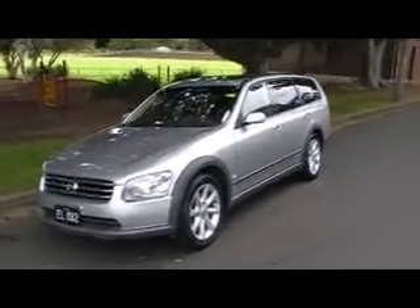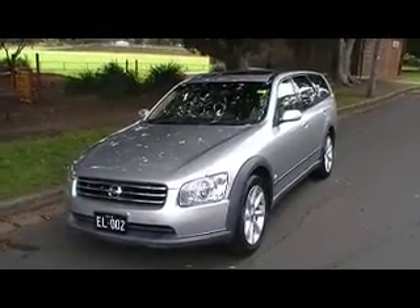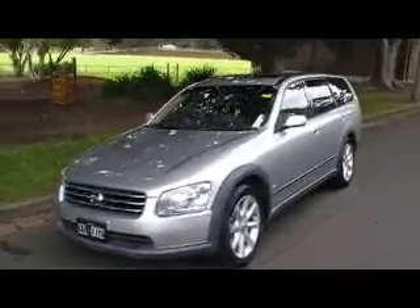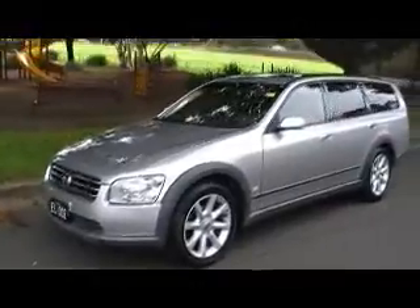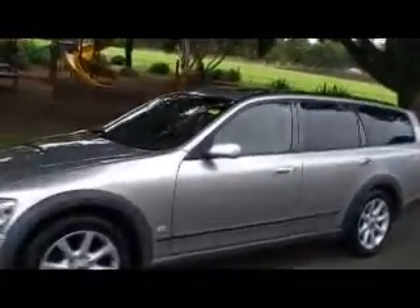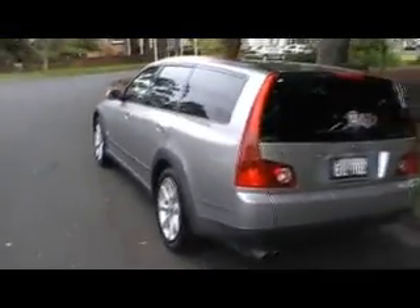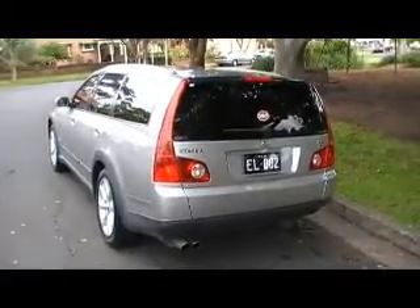Hello, this is Phil from Edward Lees. Just showing you a beautiful Stagea ARX that we have available for sale. Beautiful car. This one's a little bit different in that it's a fully optioned vehicle. It's got the wider stance, the wider wheels, the flared plastic wheel arches.